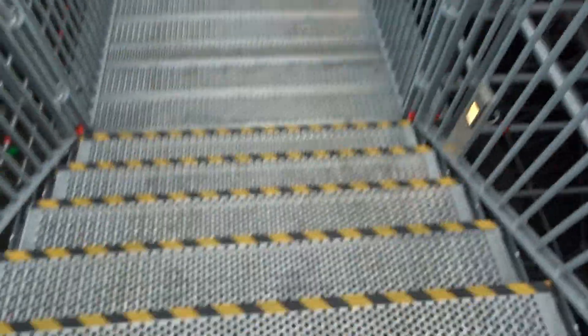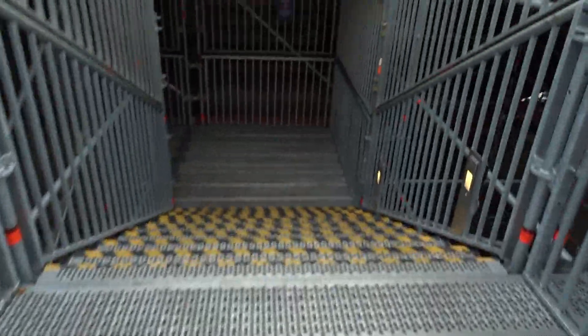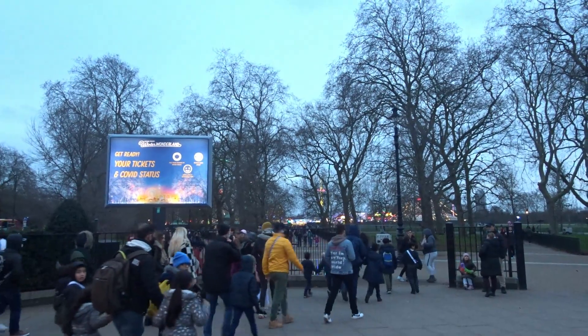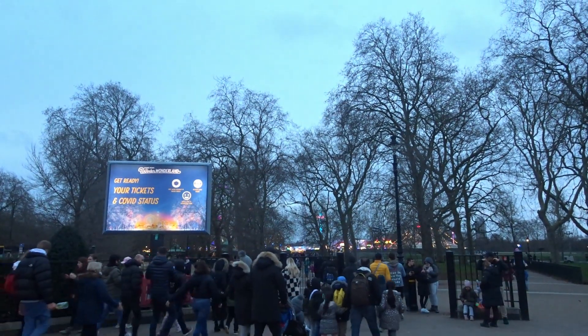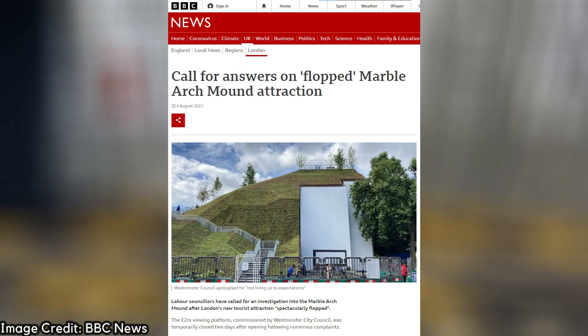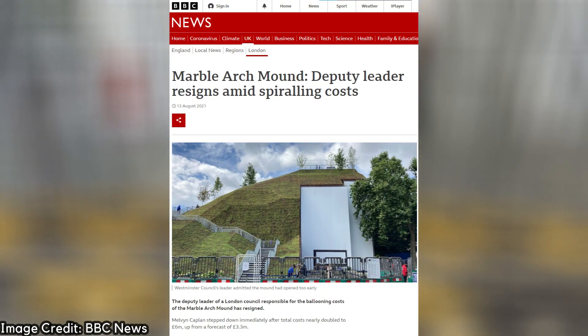Overall, this must have been a joke or a vanity project. We're in a hole — councils and many boroughs have lost so much money, especially Westminster, home to the West End. Would the money have been best spent on the green spaces they already have here? Yes, surely. The project was such a laughing stock that the deputy leader of Westminster Council even resigned. Fair.